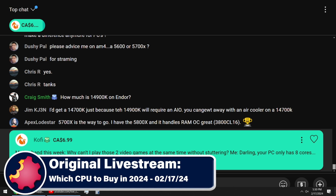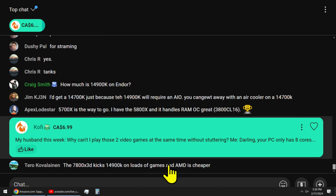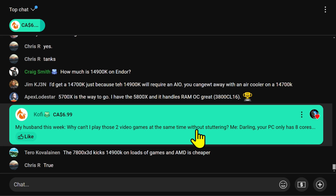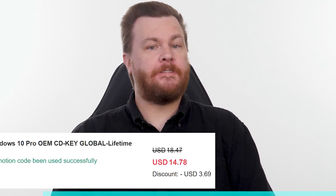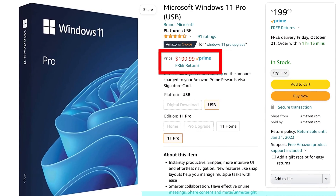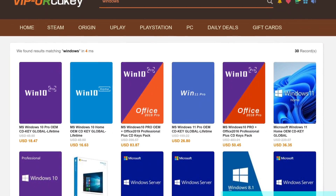Coffee, thank you so much for the Canadian maple syrup, my husband this week. Why can't I play those two video games at the same time without stuttering? Darling, your PC only has eight cores. Buy Windows 10 Professional for $15, activate instantly online with Microsoft, and keep it forever. Don't pay full price — get the best deal from our sponsor at URCD Keys, using our link in the video description below.